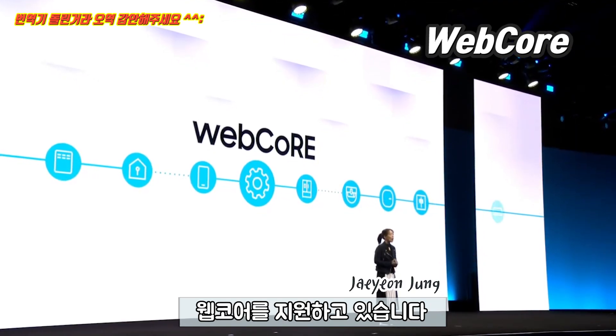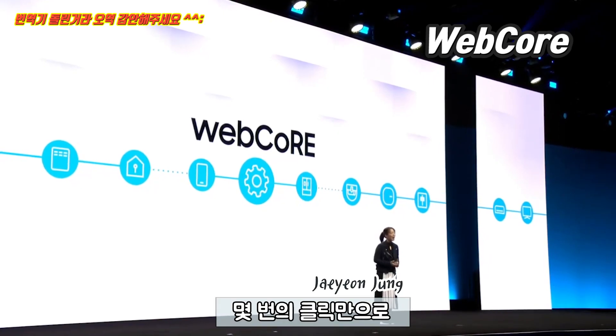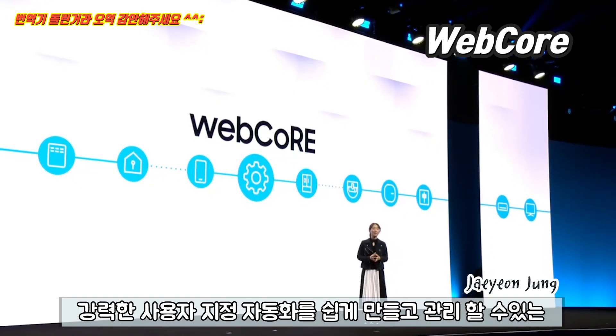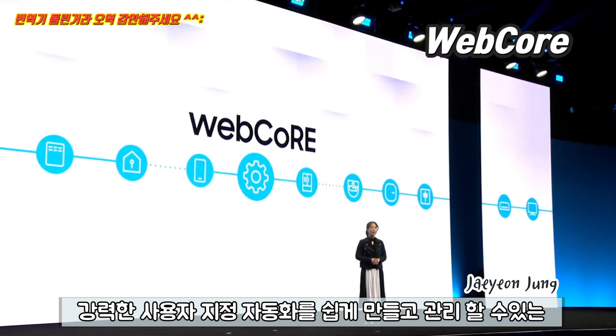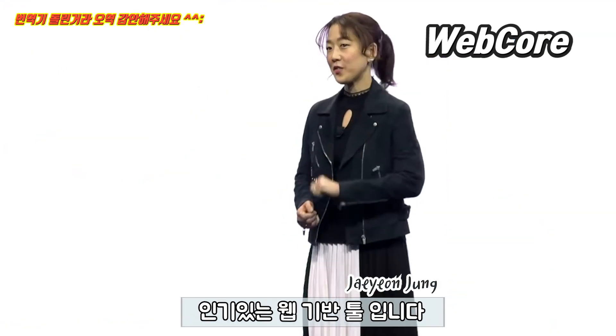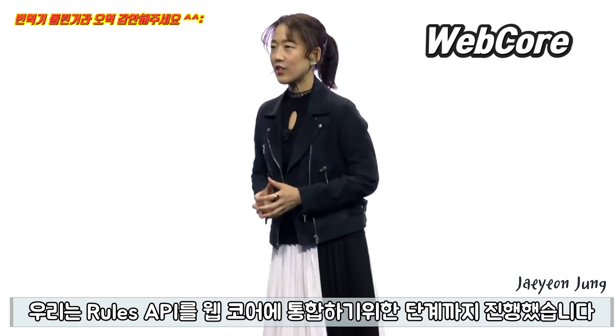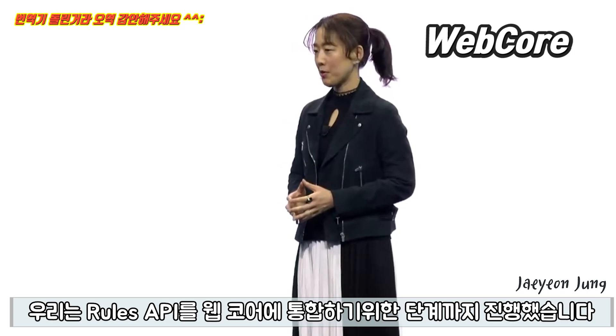We know open source tools are important to you, so we are supporting WebCore, a popular web-based tool that lets you easily create and manage powerful custom automations in just a few clicks. We've even taken steps to integrate the new Rules API into WebCore.